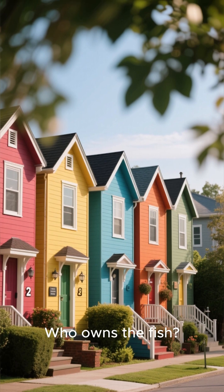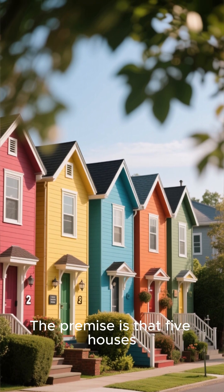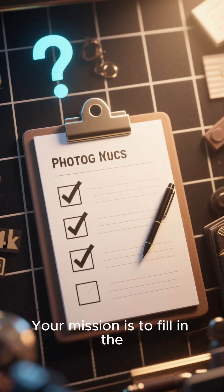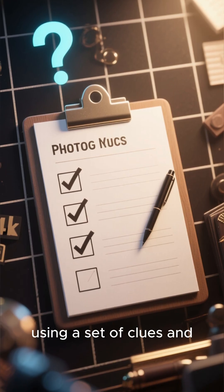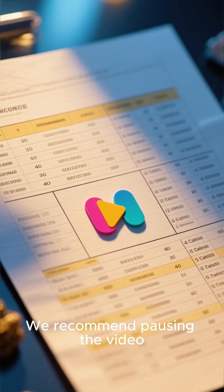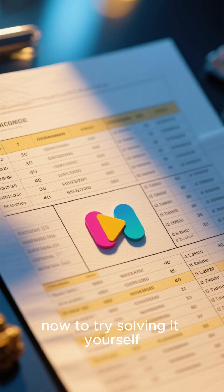The challenge is simple: who owns the fish? The premise is that five houses stand in a row, each with a unique combination of five different traits. Your mission is to fill in the missing information using a set of clues and answer that ultimate question.